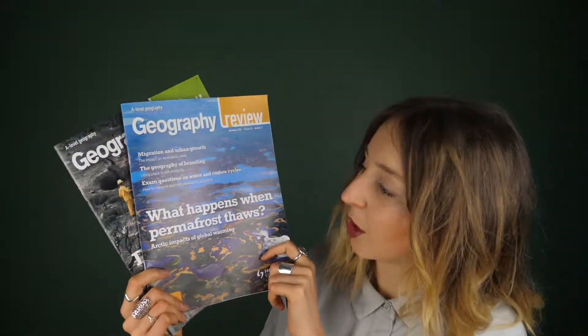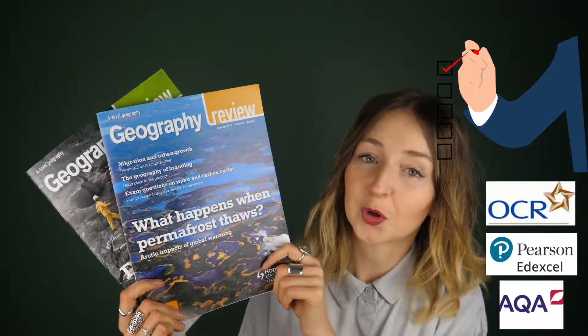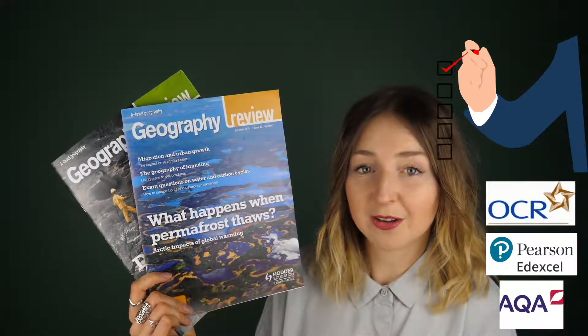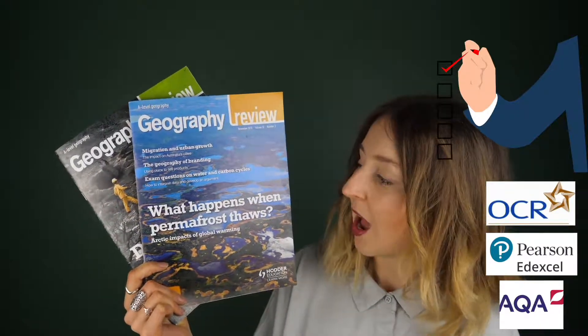In first place is Geography Review, written for A-level students. It's really good because it's written by examiners and links to your examination questions. They sometimes give you model answers and explain what makes them good and how they can be improved. They have tips on interpreting data, tips on fieldwork, and how to produce a good NEA. You can get a student subscription or a school subscription, so ask your teacher as they might already have it.